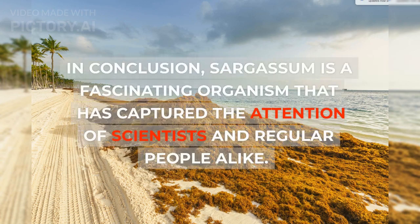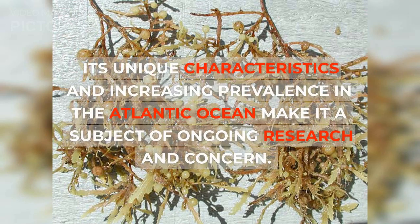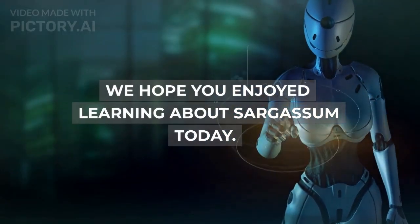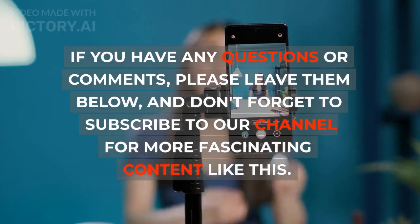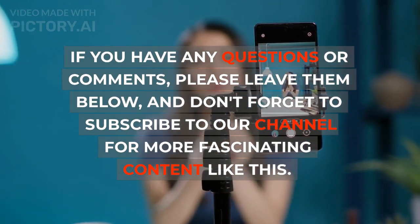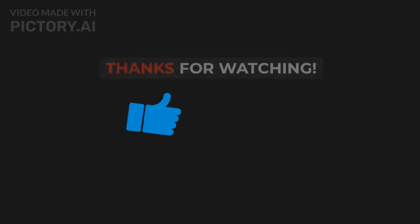In conclusion, sargassum is a fascinating organism that has captured the attention of scientists and regular people alike. Its unique characteristics and increasing prevalence in the Atlantic Ocean make it a subject of ongoing research and concern. We hope you enjoyed learning about sargassum today. If you have any questions or comments, please leave them below, and don't forget to subscribe to our channel for more fascinating content like this.